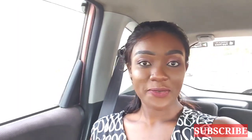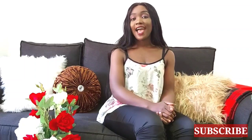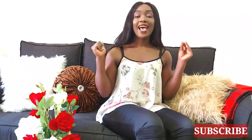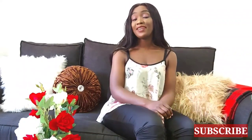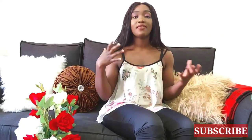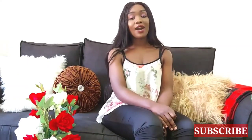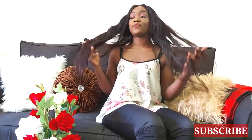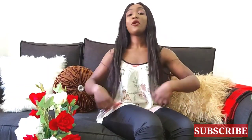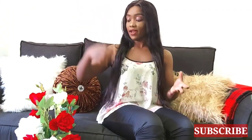Hey guys, and welcome back to my channel. Yesterday I was in House of Leather and right now I want to quickly do a haul of everything that I got, because I came back so excited with so many goodies. It was my first visit to the House of Leather and I had gotten so much ratings from watching other YouTube videos. I came back with so many goodies and I highly recommend House of Leather — it has so much more than I even expected.